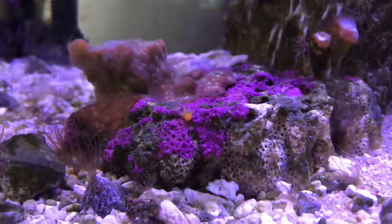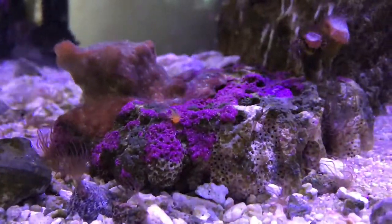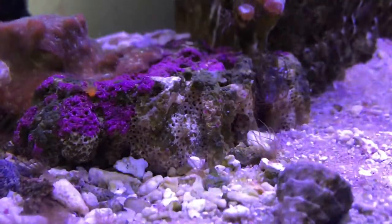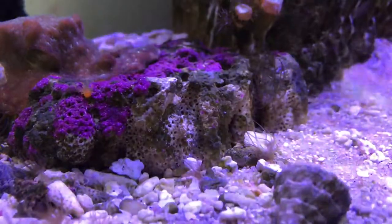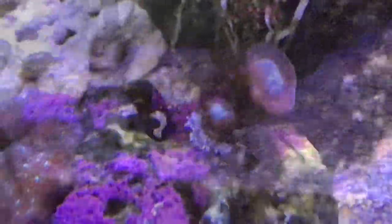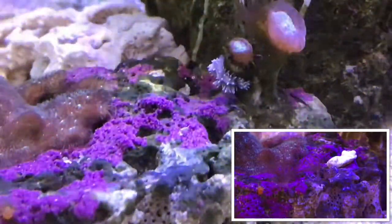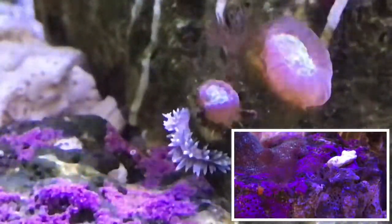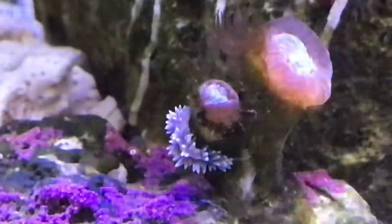Even though I bought two, I've only ever seen one in the tank. I'm just hoping the other one is hiding somewhere. I always seem to see the same one because he hasn't moved much from where I initially put him. Also, if you saw the previous video, you'd have seen that this particular rock was covered in Aptasia, and now a lot of them are gone — quite clearly the bird gear have been effective.